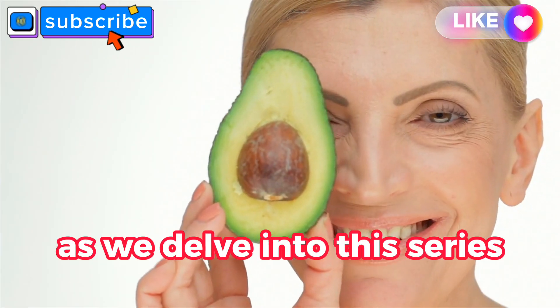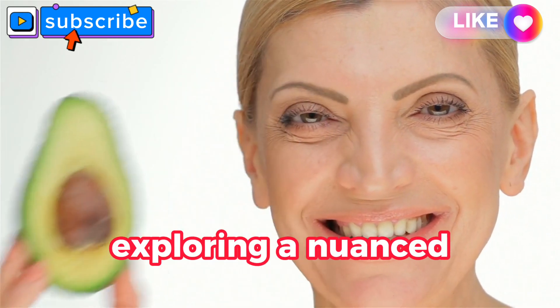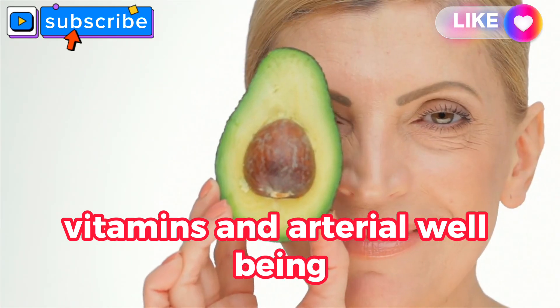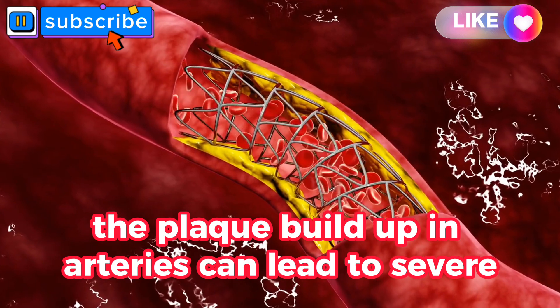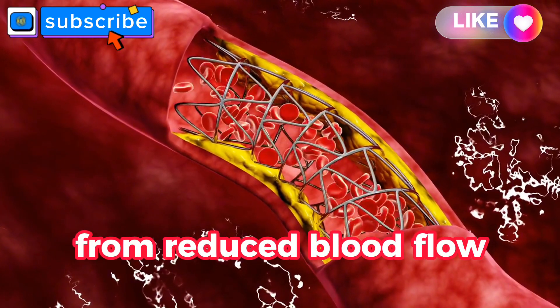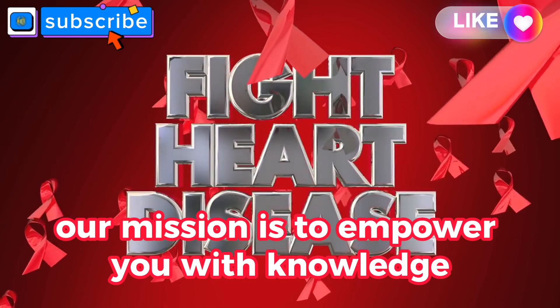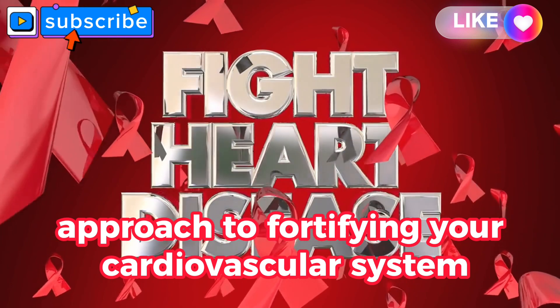As we delve into this series, we'll go beyond conventional wisdom, exploring a nuanced understanding of the relationship between nutrition, vitamins, and arterial well-being. Plaque build-up in arteries can lead to severe consequences, from reduced blood flow to potentially life-threatening conditions. Our mission is to empower you with knowledge, offering a unique approach to fortifying your cardiovascular system.